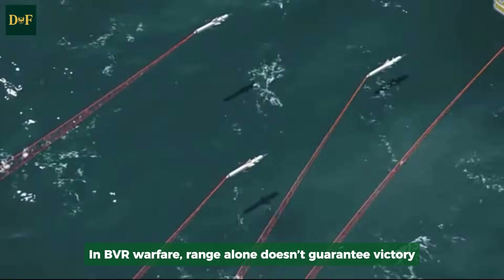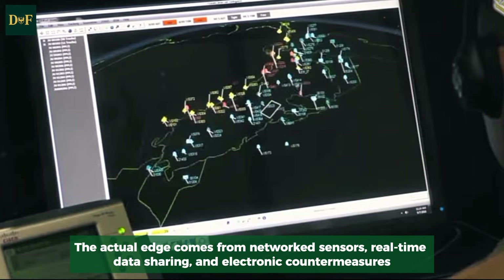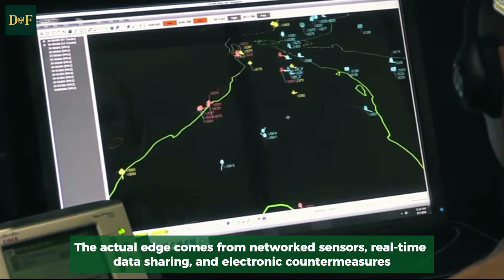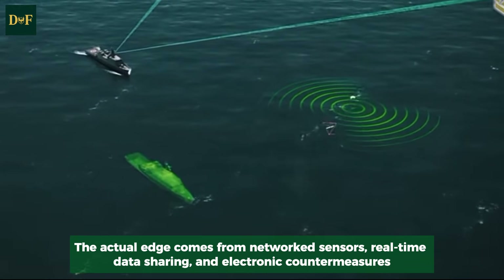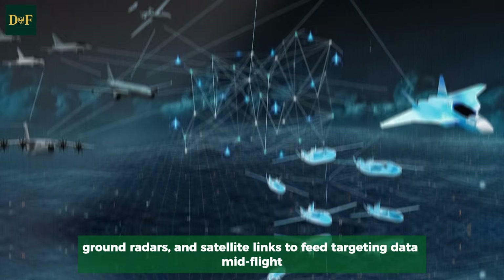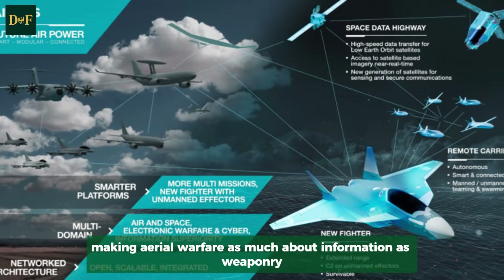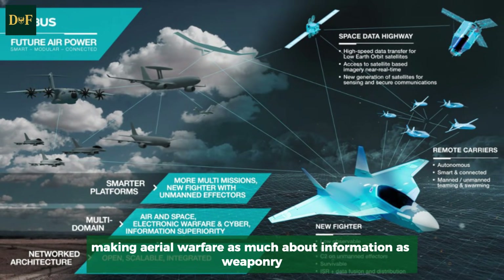In BVR warfare, range alone doesn't guarantee victory. The actual edge comes from networked sensors, real-time data sharing, and electronic countermeasures. Modern fighters rely on AWACS, ground radars, and satellite links to feed targeting data mid-flight, making aerial warfare as much about information as weaponry.